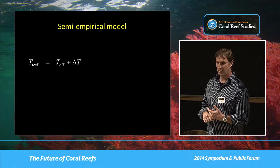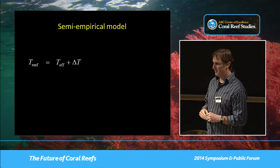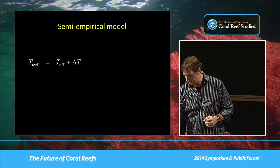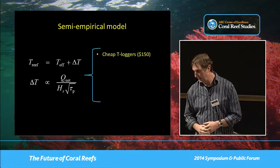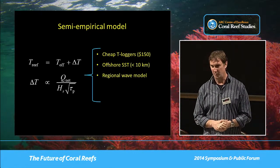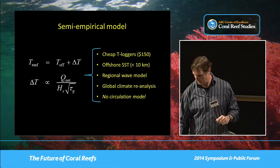It becomes difficult to run numerical simulations over very long periods — say several months or a year — and sometimes you're interested in thermal stress evolution over many years. If you don't have a hydrodynamic model or it's too difficult to develop one, you can apply a semi-empirical model: take the basic forcing function — the dependency of temperature changes on wave and atmospheric forcing — and put it into a simple model where the reef temperature equals the offshore temperature plus a difference proportional to the ratio of the net atmospheric heat flux divided by the offshore wave forcing. All you really need are cheap temperature loggers, offshore SST data at high resolution (less than 10 km), offshore wave heights and periods from a regional wave model, and atmospheric forcing from a global climate reanalysis dataset.